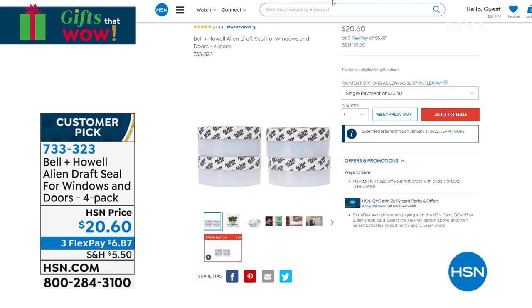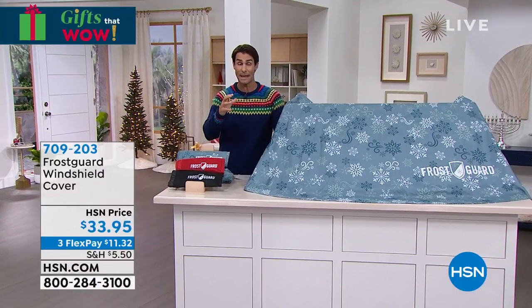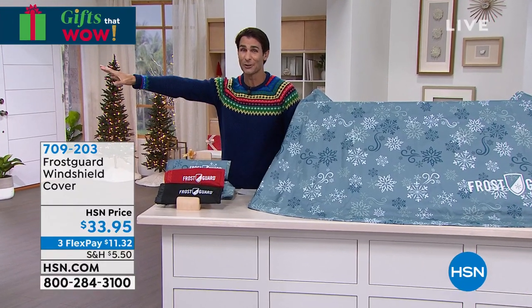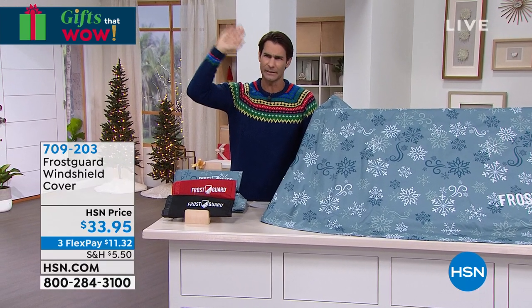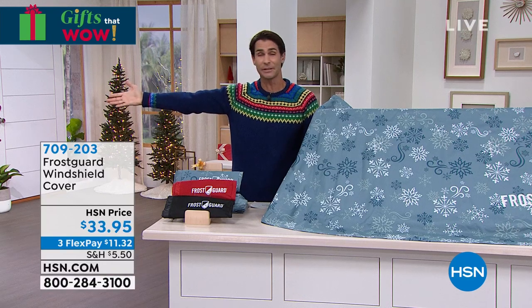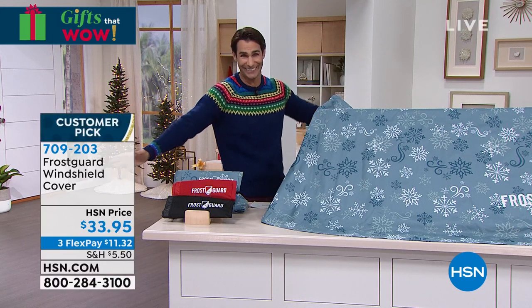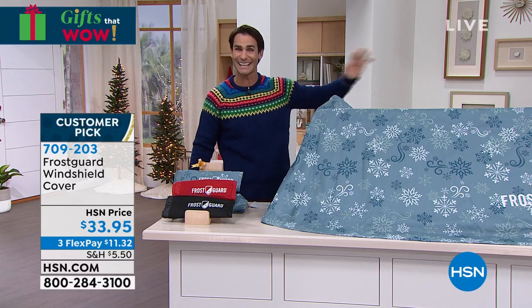We have great items this hour for the cold weather. If you're tuning in from somewhere where it is snowing and cold, maybe the snow is on its way, or you want to ship a gift to someone who lives there. My brother lives in Colorado at about 8,000 feet and I'm down here in Florida, so I'll send him pictures of me out at the beach and he sends me pictures of his snow-covered deck. I like to take some gifts like this and ship it off to him — you can send them anywhere at hsn.com.